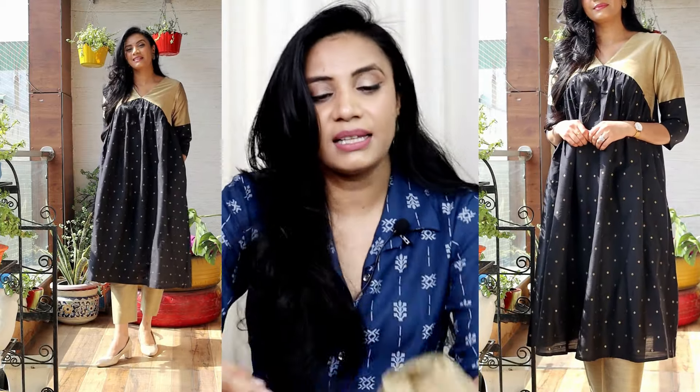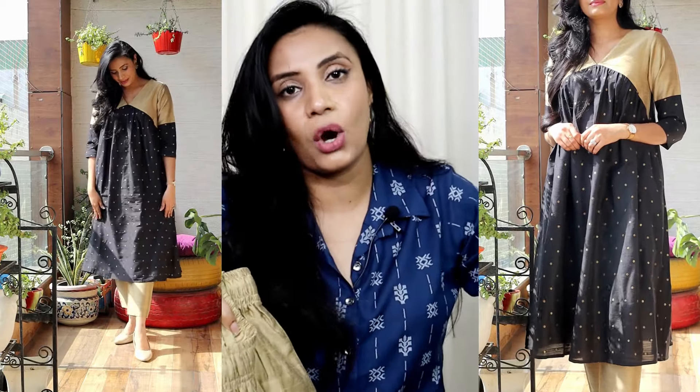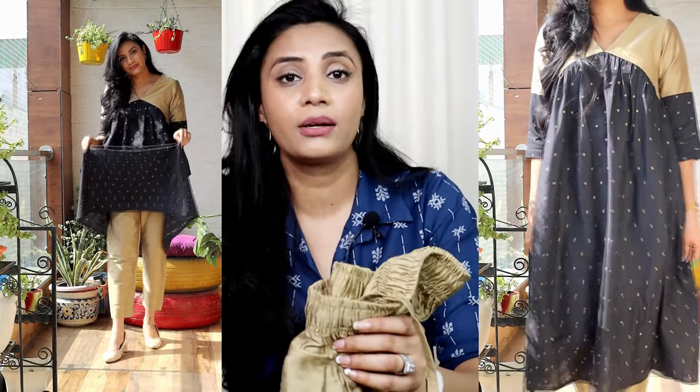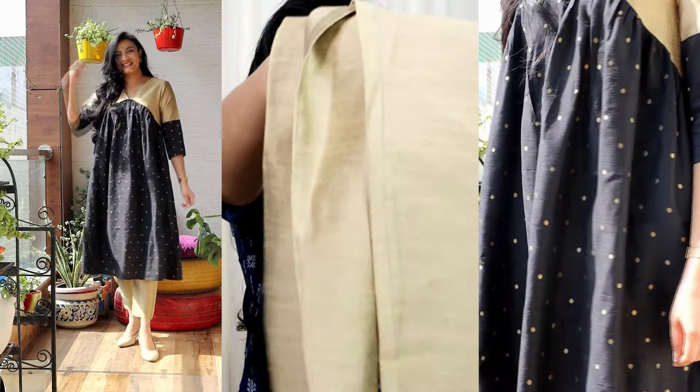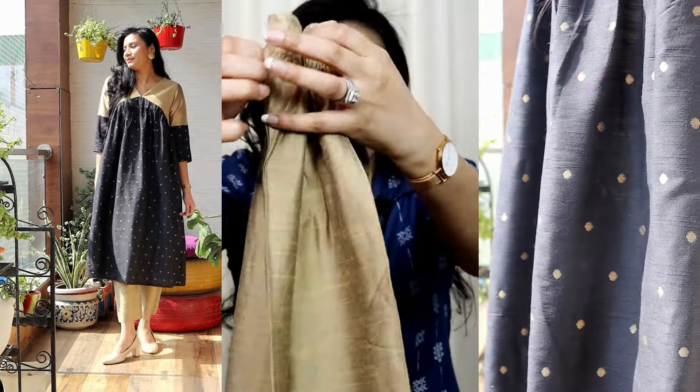For the night you can also consider it as a party look. It comes with golden color pants. The material is cotton silk — very nice, premium quality material. I personally like it and I wash it at home. The quality is very good. The pants are in a straight fit with elastic detailing. I like this complete set and style it with smart earrings. You can dress up and dress down with your accessories.